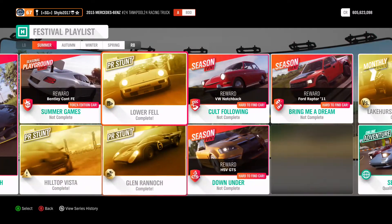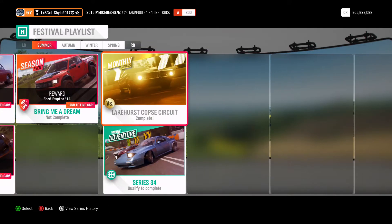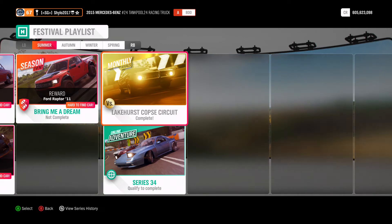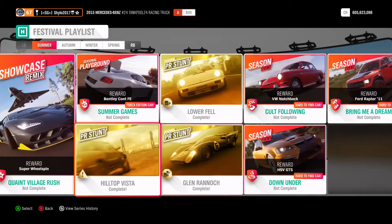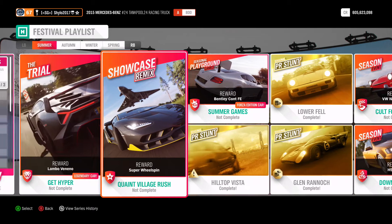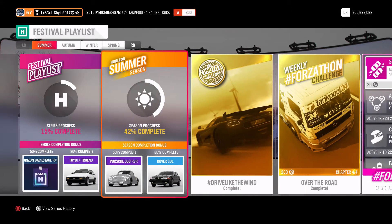That's why some of the stuff in the festival playlist is marked blank. While I was doing it, I did the rivals — top 300 out of 12,000 players so far. I'll do more on that. The stunts I did in my first attempt, so I'll go back through them again, and I've done the photo challenge too. I'm almost at 50% already towards the Porsche.